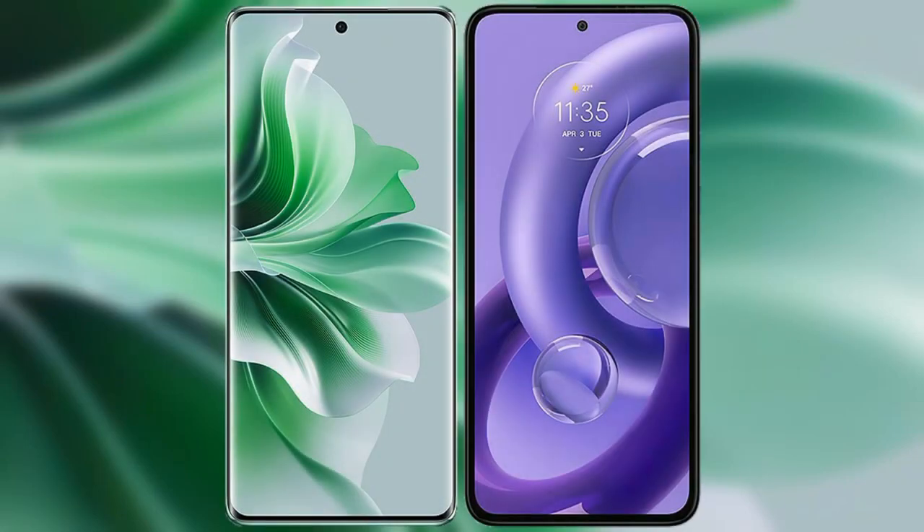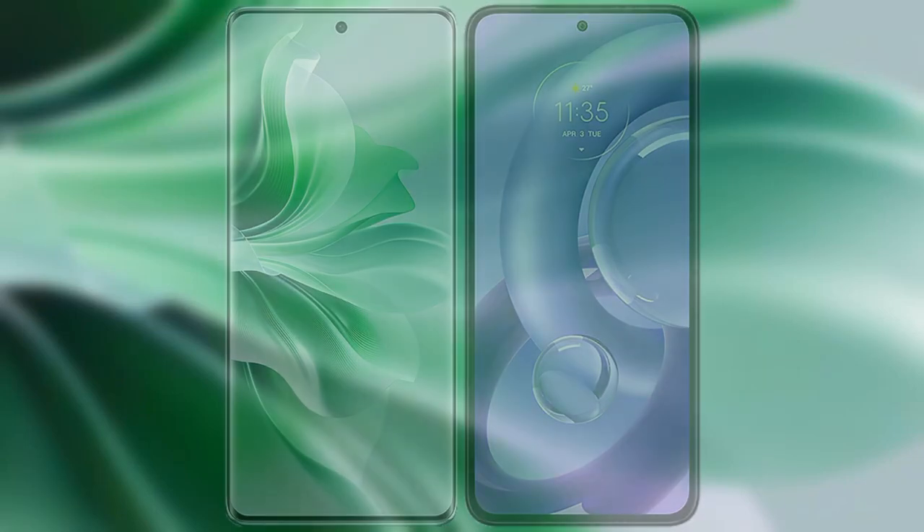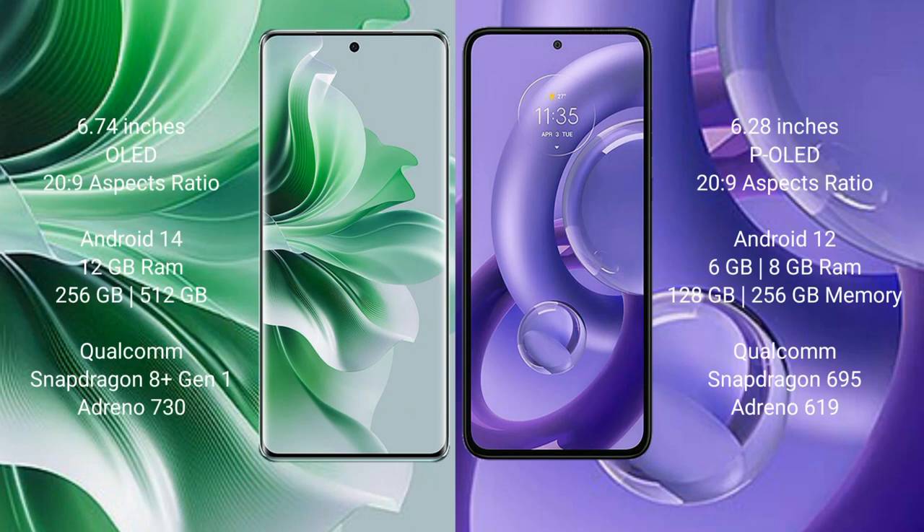I will compare the new Oppo Reno 11 Pro with Motorola S30 Neo. Oppo Reno 11 Pro comes with a 6.74-inch OLED display and Snapdragon 8s Gen 9. Motorola S30 Neo comes with a 6.82-inch pure LED display and Snapdragon 28-9.